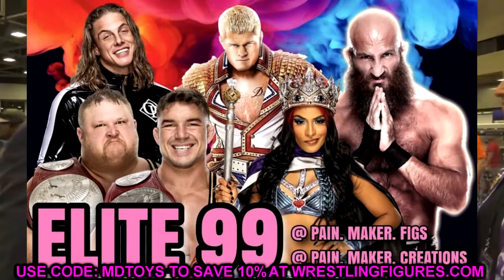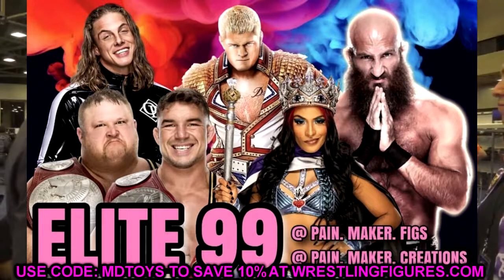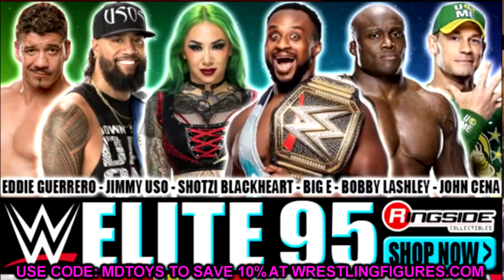Now I want to run through Elite Series 95 through 96 so you know what's coming. Starting with Elite Series 95 — which is up for pre-order on Ringside Collectibles — you have Big E, John Cena, Jimmy Uso (actually Jay Uso), Shotzi Blackheart, Eddie Guerrero, and Bobby Lashley. Eddie Guerrero is the chase variant in that set.